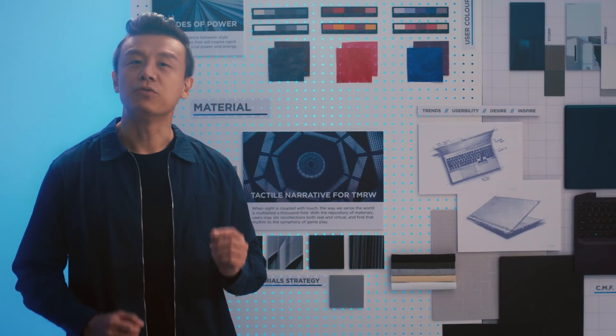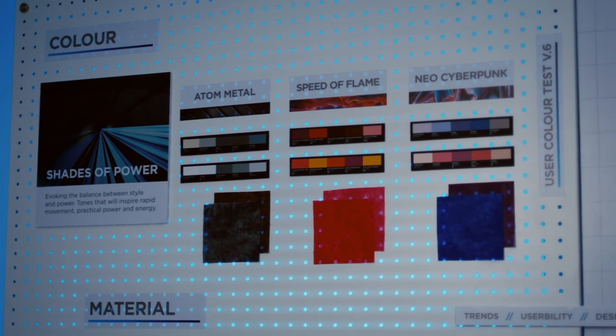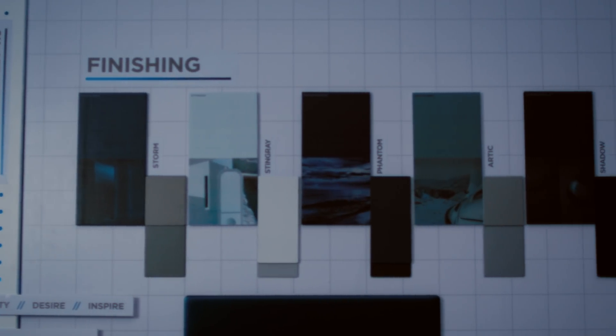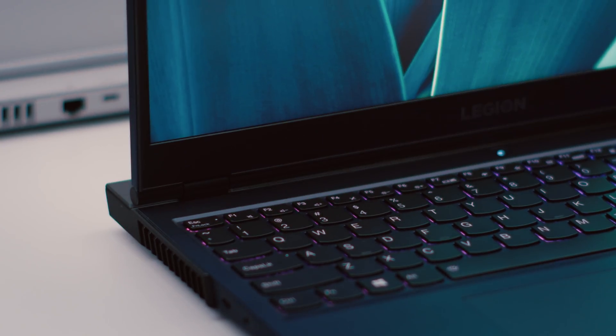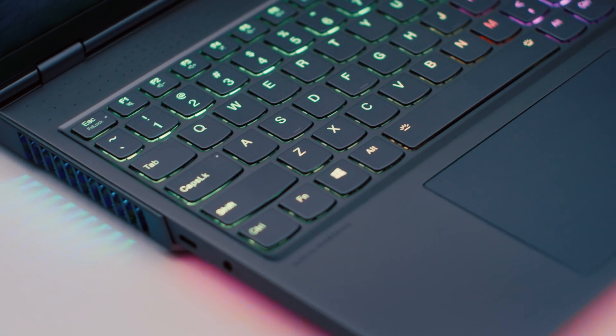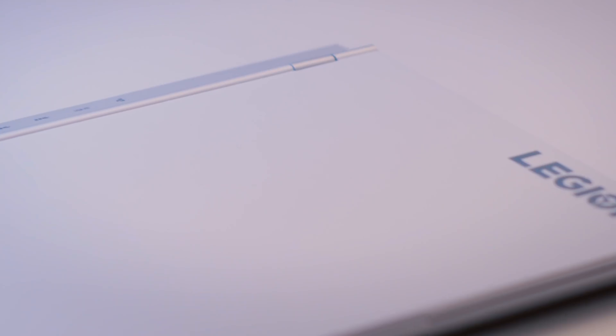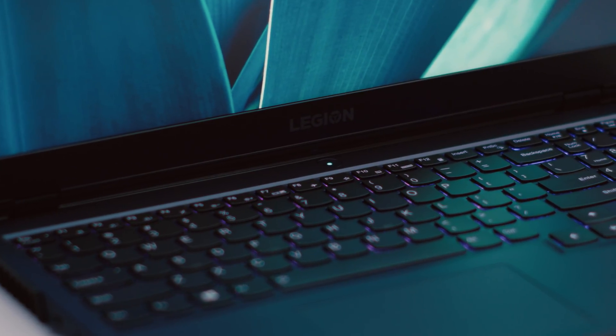No effort was spared to find the perfect shade of colour and materials. We started exploring different colours, textures, and paints, and tested them to find the perfect combination. For the finishing touch, the Legion systems are coated with an anti-oil, anti-abrasion layer so they feel velvety to the touch, helping it stay resistant to fingerprints and keep it looking brand new.